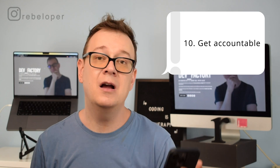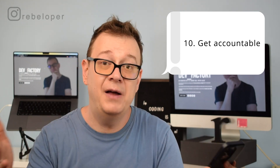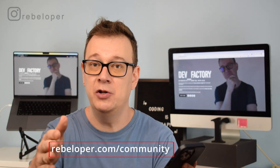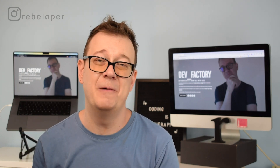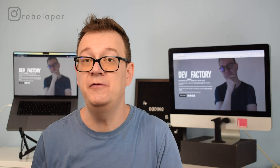Number 10: get accountability. This is important because developing is kind of a lonely job — we sit at our desktops and don't interact that much, so we tend to slack off over time. That's where my community comes in at rebeloper.com/community, where you can be accountable and check on others too. If you say you're going to build something out and tell someone whose opinion you care about, you will fulfill that promise. If you say you'll learn SwiftUI in two to three months, they'll check in on your progress.